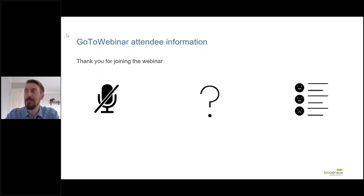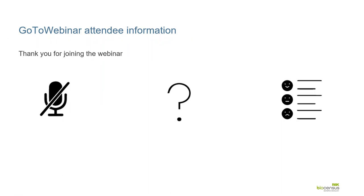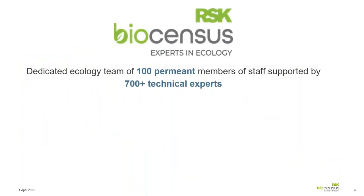Thanks very much. For the purpose of the presentation, I'm going to turn off my webcam and I'll be back on later for the Q&A. Thank you, Tim, for the introduction. For those unfamiliar with RSK, just a quick introduction to the business. RSK is a leading environmental engineering and technical services business consisting of over 80 businesses, employing over five and a half thousand employees in over 30 countries and supporting seven and a half thousand clients. We work on land, sea, and air to deliver a client-focused service. RSK Biosensors forms part of the wider group, employing over a hundred full-time staff with the assistance of 700 plus technical experts.